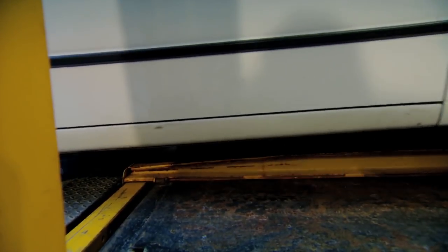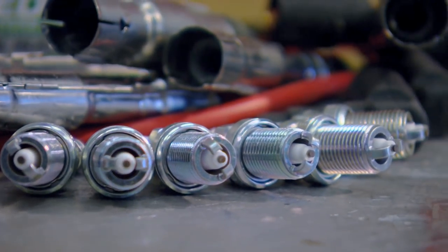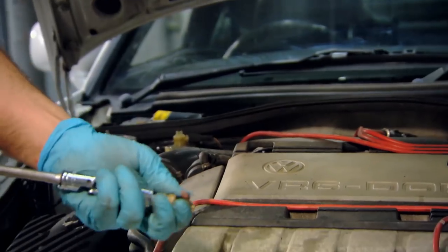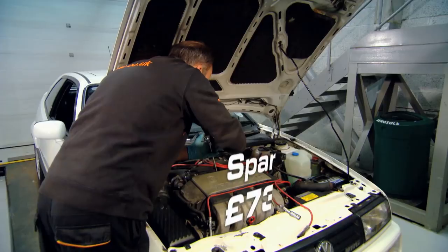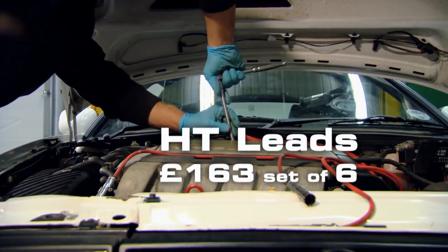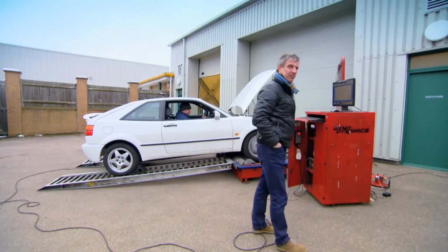My final route to restoring power is to help the engine's ignition. By replacing the spark plugs and their leads, I'll be maximising the engine's ability to ignite its fuel. This is expensive, at £73 for six plugs and £163 for six leads. But will it help boost our power back to the level it was at when the car was new?